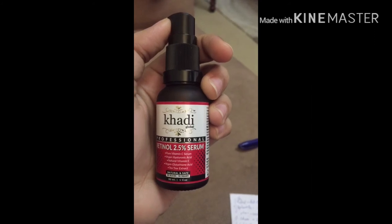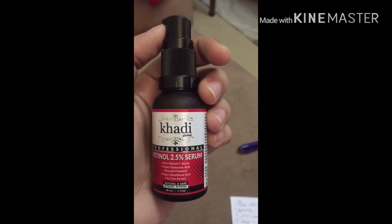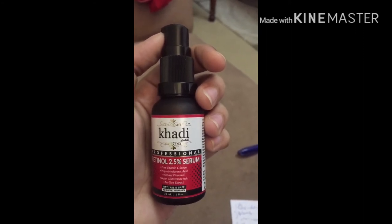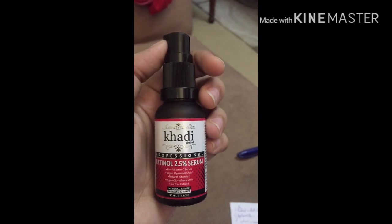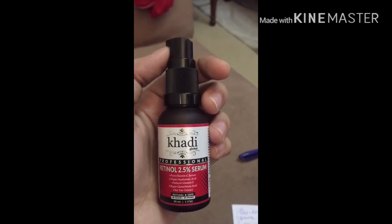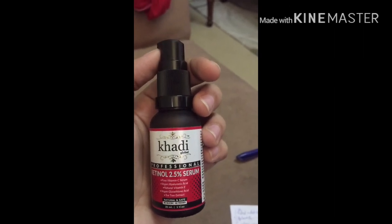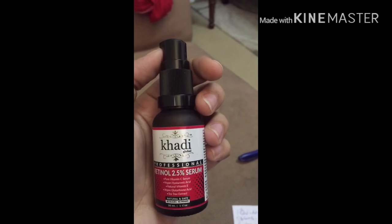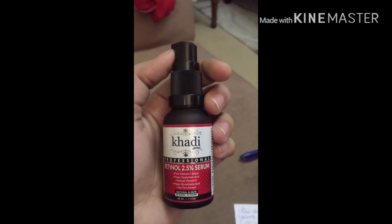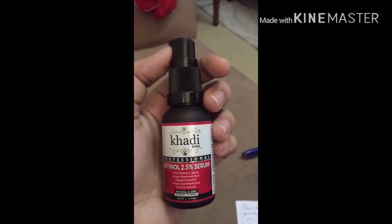Now let me show you the application. Start with a clean face, then apply a toner to slightly damp skin. I will use a drop of this serum on damp skin and massage it into the face. You can see how it absorbs into the face.